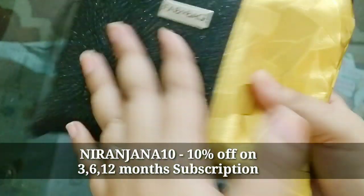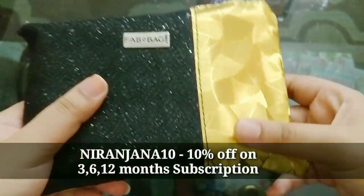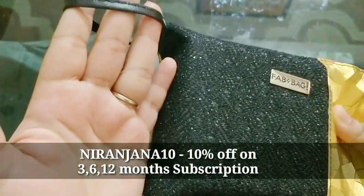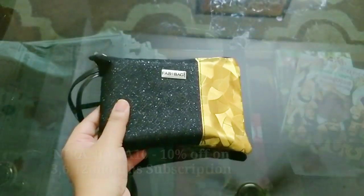At the back side there is a beautiful golden design, and on the front there is a sparkly black design. It's a very nice pouch. It comes as a wristlet — something you can reuse — and I think it is common for everyone. A very beautiful pouch.